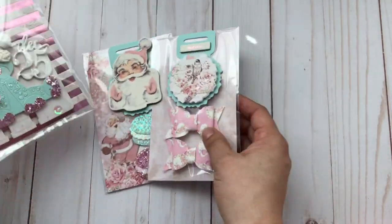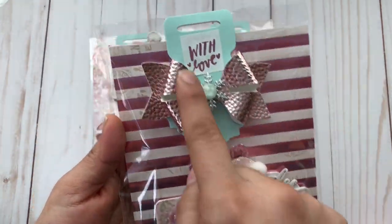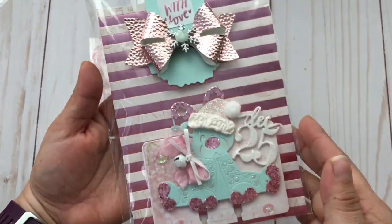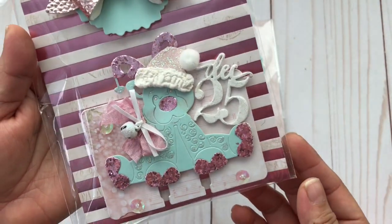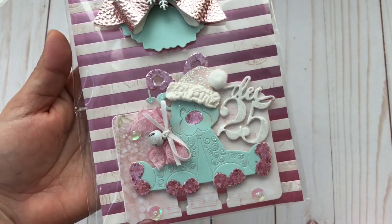And then her Memory Dex card — oh my gosh, I love the way she did this bow. She added that snowflake, and then a gem on top of that. And look at her Memory Dex card, this is just so beautiful. I'm going to open it up and show you what that looks like.